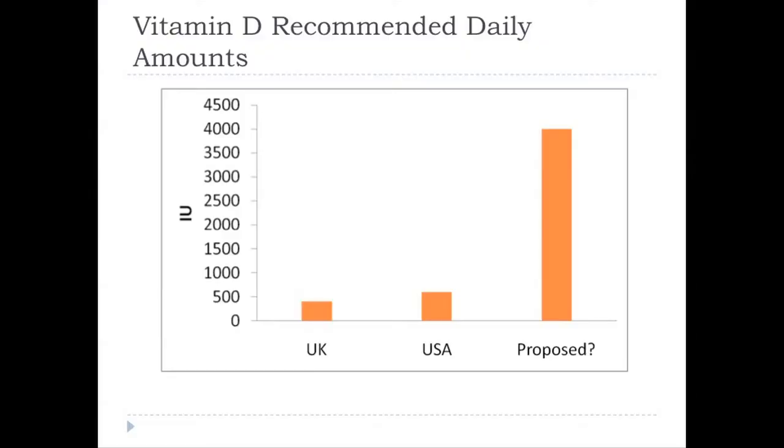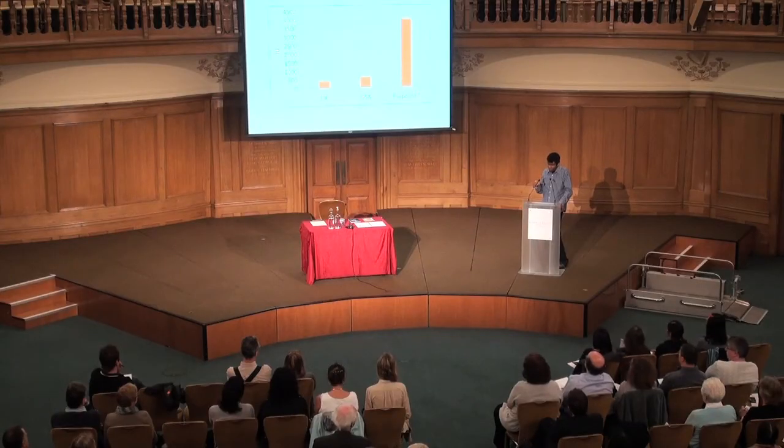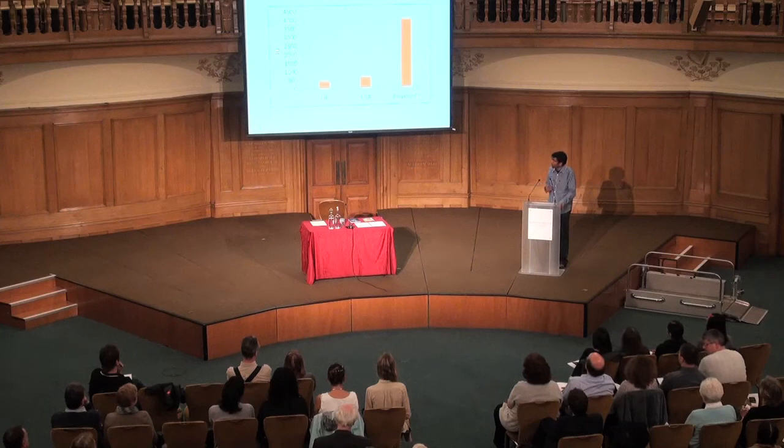The recommended daily amounts of vitamin D are 400 international units per day in the UK, and 600 international units in the US. But many vitamin D experts say this should be much higher — in order to bring levels up from severe winter deficiency to sufficient levels, you need much more than 400 international units.